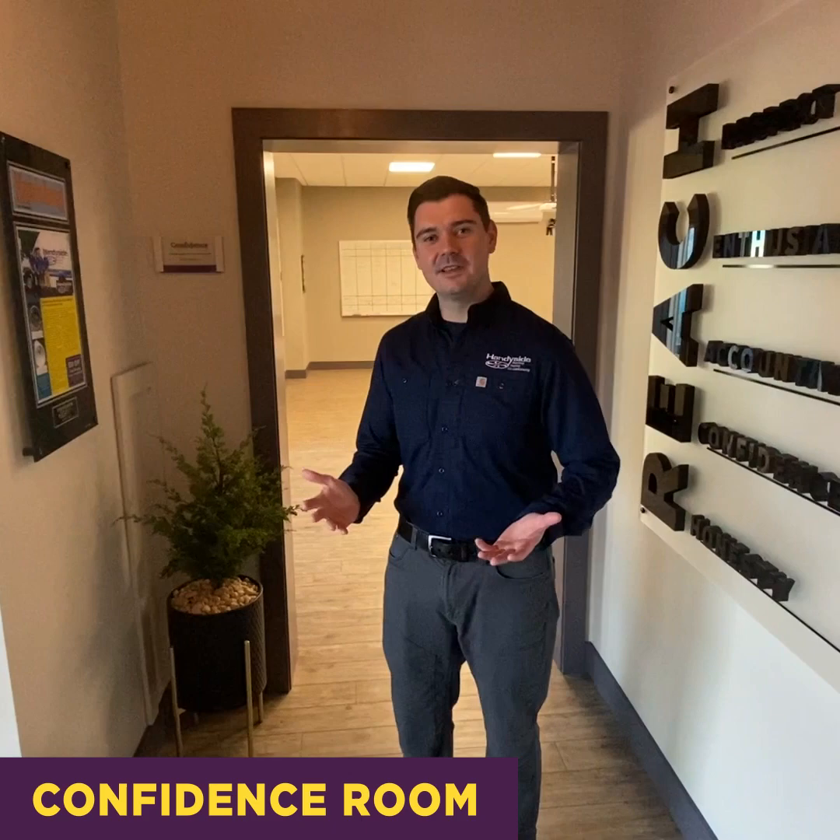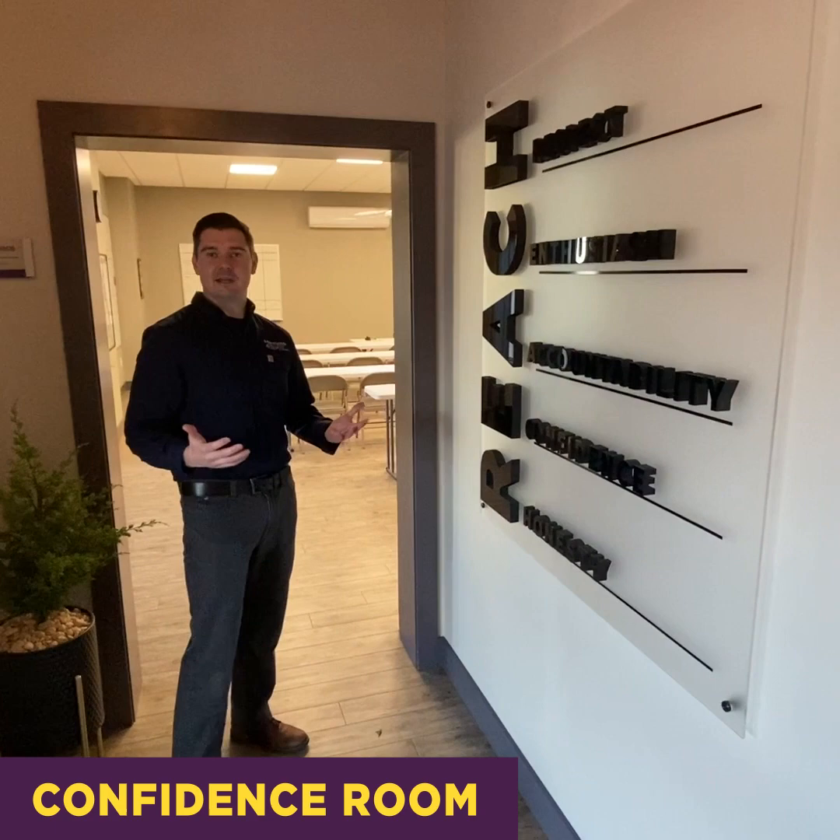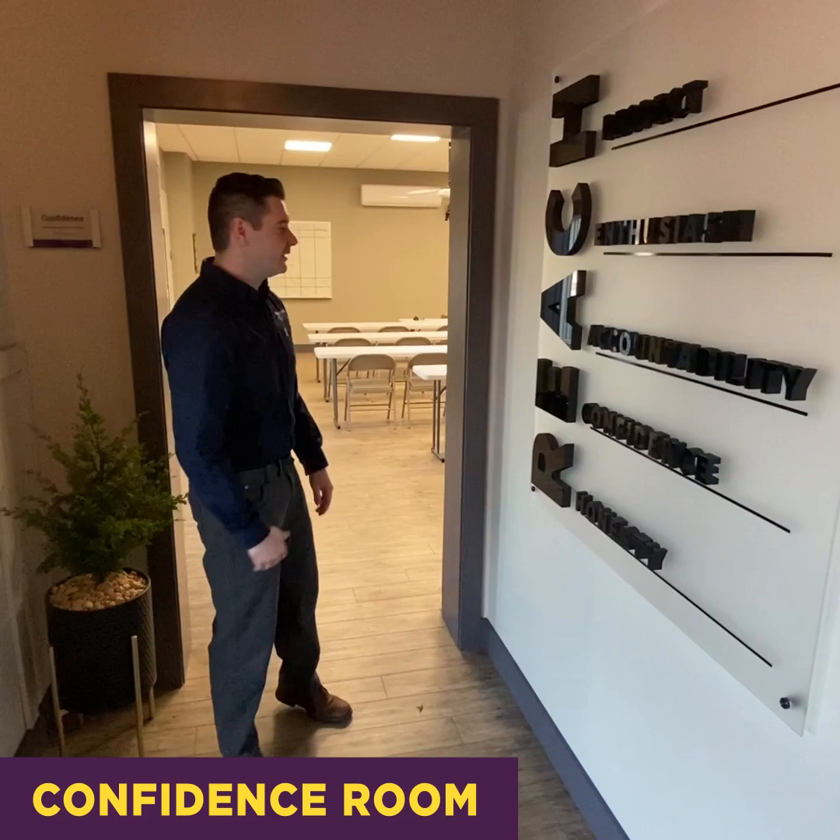Alright everybody, our first stop today is our confidence meeting room. It's kind of cool at Handyside — we're really big on our core values, so you can see our core values posted all throughout our facility. It's part of the reason that we're so successful and can take care of our customers. Each and every one of our team members exhibits these amazing core values. So come on, check this out.